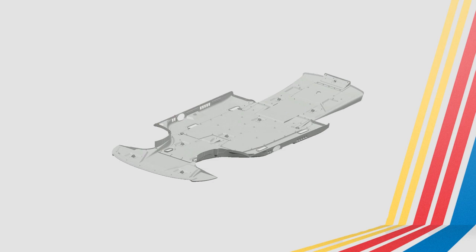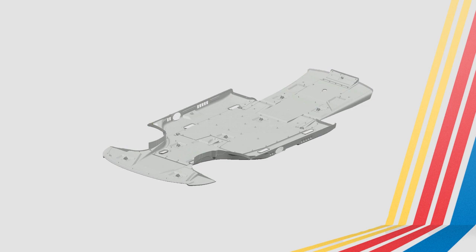So what the heck is an underwing? The underwing sounds fancy and complicated, but it's really just the flat area underneath the car, starting at the front splitter and going all the way to the rear diffuser. It's really important because it creates the majority of the downforce for the next-gen car.